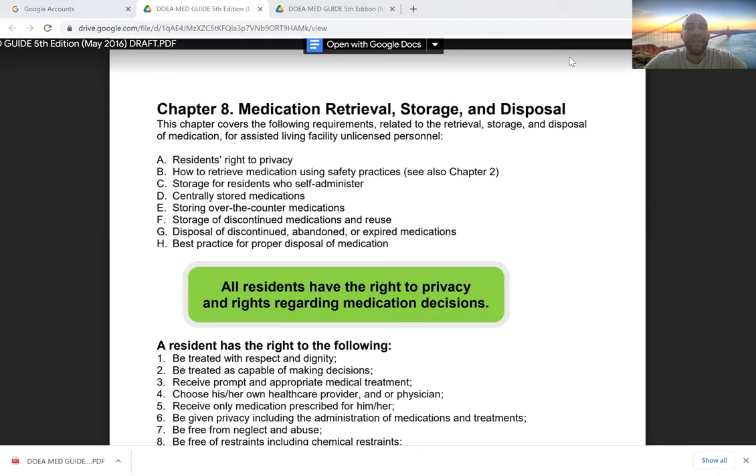Welcome back, everyone. My name is Deontay Marquis. I'm a registered nurse and family nurse practitioner, and today we will be resuming our four-part presentation on self-administration of medication for assisted residents. This is actually part four.